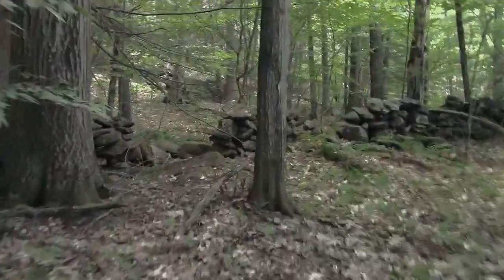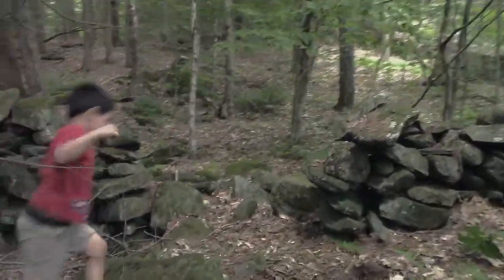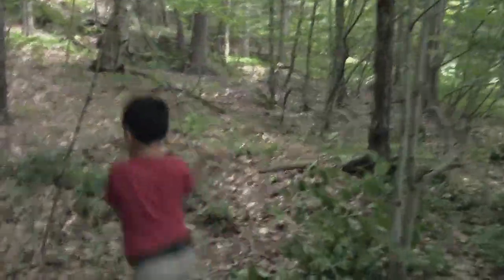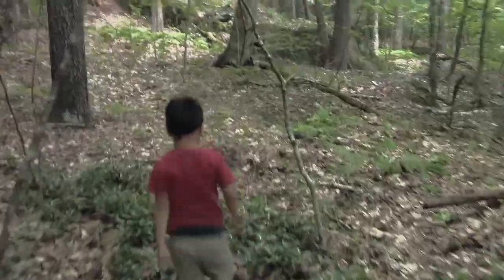We also have a lot of stone walls around here. We're coming up on one right here. They have some natural pass-throughs that we've used to move through so that we don't have to dismantle them or go climbing up and over them.